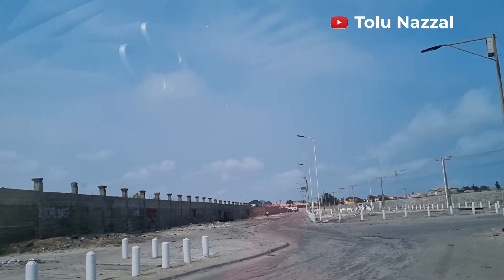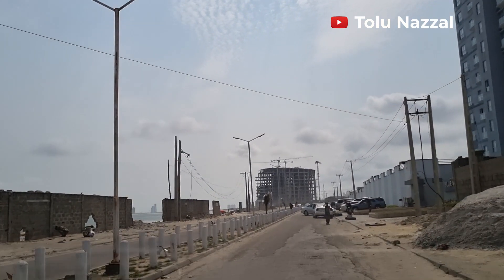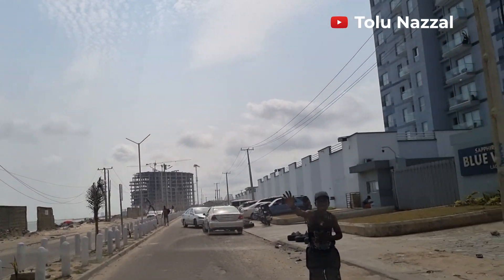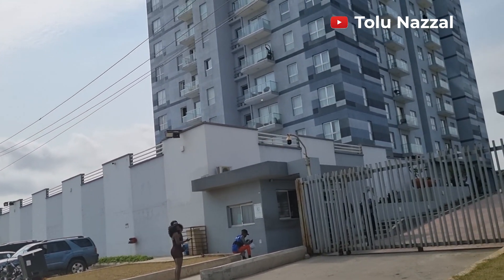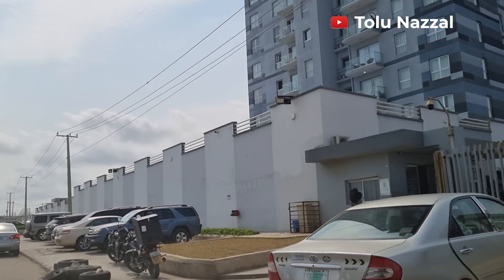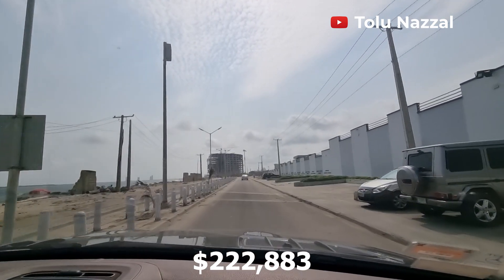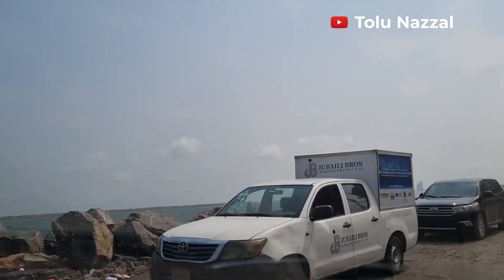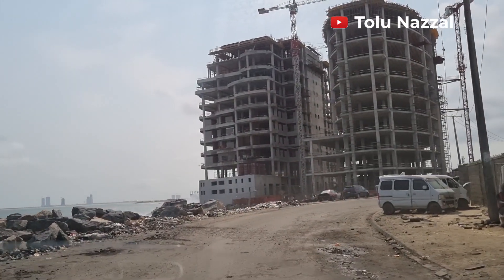There are some upcoming developments here and some existing ones. There's a very high tower here with a lot of homes for vacation — they will definitely enjoy the view of the beach and the rest of the city. A two-bedroom apartment at the waterfront could sell as high as 150 million. You can see the Eco-Atlantic towers from a far distance.